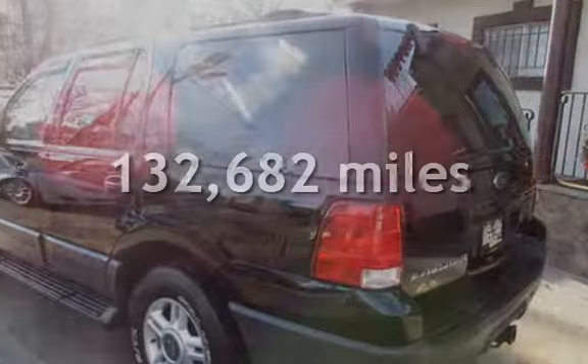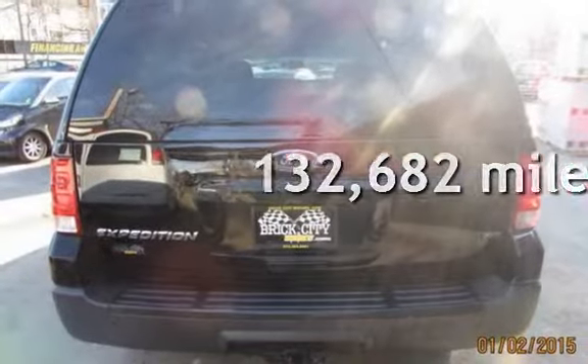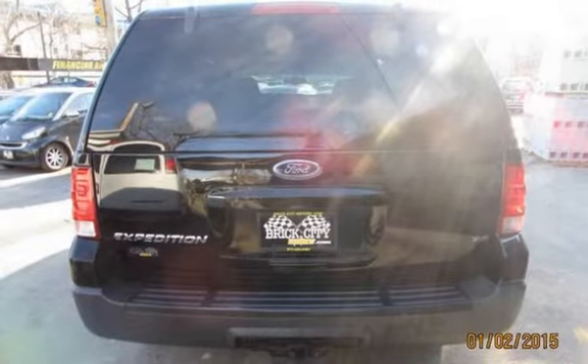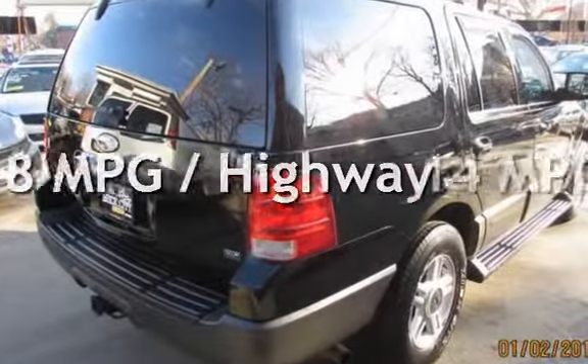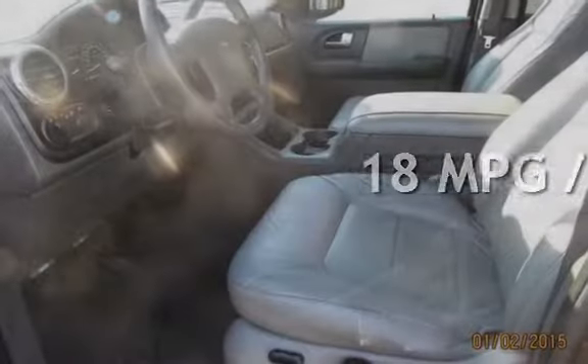This Ford has less than 133,000 miles on the odometer. Estimated fuel economy for this vehicle is 14 miles per gallon in the city and 18 miles per gallon on the highway.